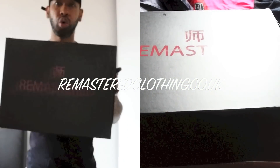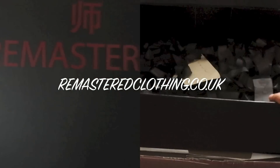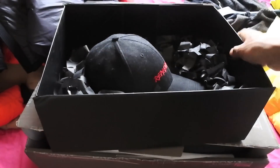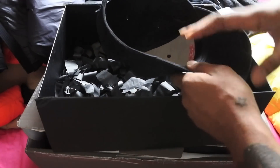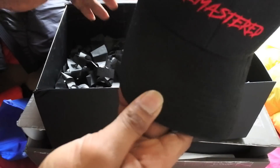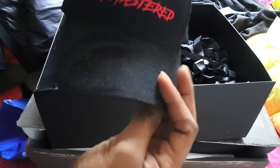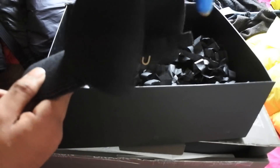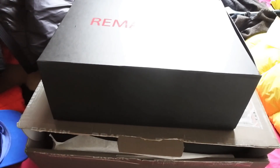A big thanks to Remastered — Michael sent over this hat in a really nice box. I'll put the links in the description below. I've actually been wearing it all the time and I think it goes well with a lot of the clothes. They're a bunch of Manchester lads doing their thing — lots of support to them. That's it for the monthly designer collection video! Lots more content coming, so stay tuned. Peace out!